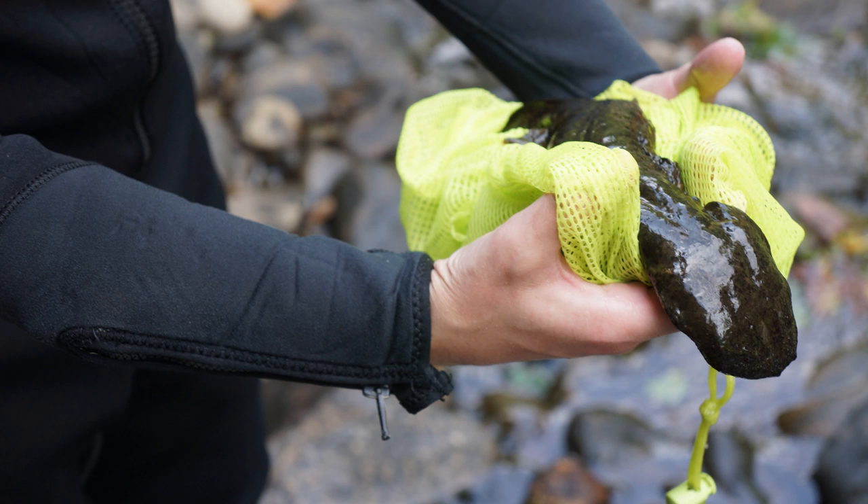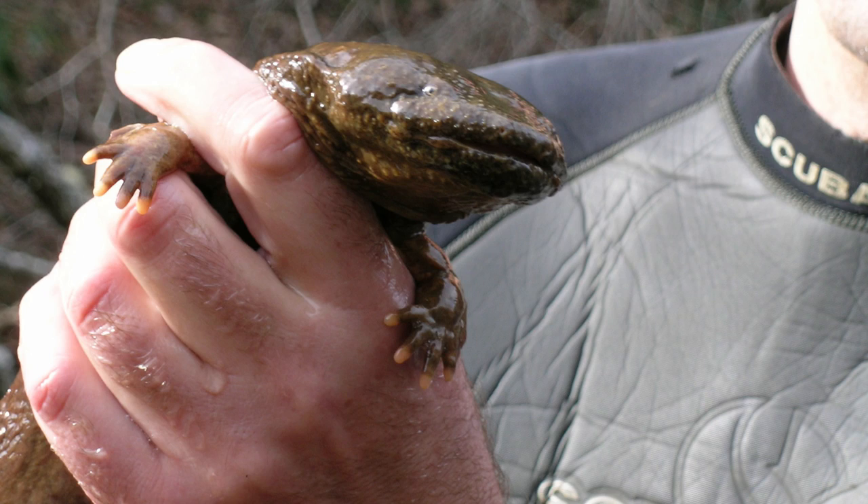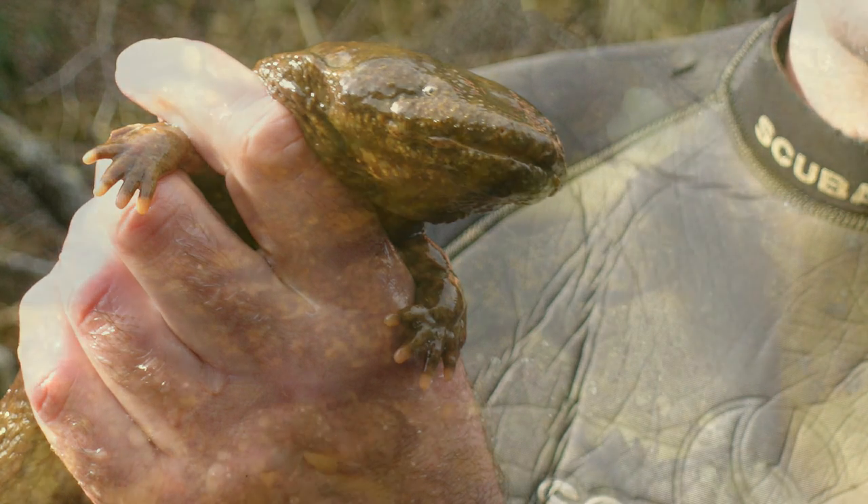I'm Lori Williams. I'm a mountain wildlife diversity biologist with the North Carolina Wildlife Resources Commission. The eastern hellbender is our largest salamander in North America. If you count body size and length of the animal, it can get over two feet long, almost two and a half feet.